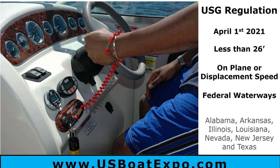Be aware of this. I don't know how quickly they're going to be writing tickets, but the regulation does go into effect April 1st of 2021. It's only for boats less than 26 feet — so if you're 25'11" in length, you've got to have it. If you're 26 feet or over, you're okay.